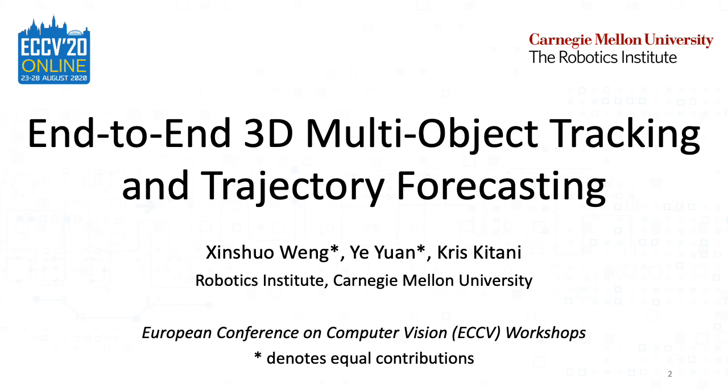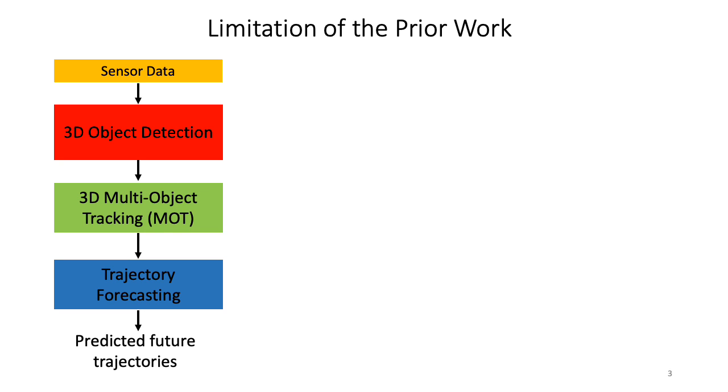N2N 3D multi-object tracking and trajectory forecasting. Prior work tends to focus on the standard perception and prediction pipeline. In this work, we address two limitations in this pipeline.